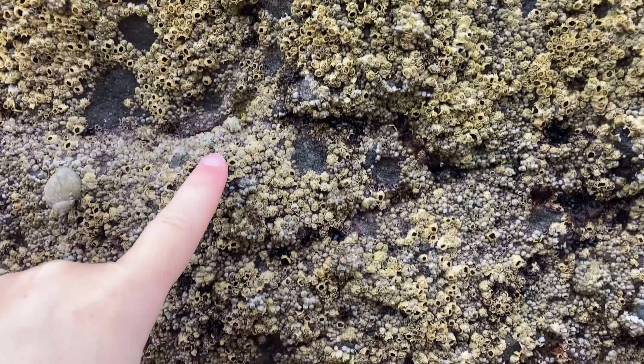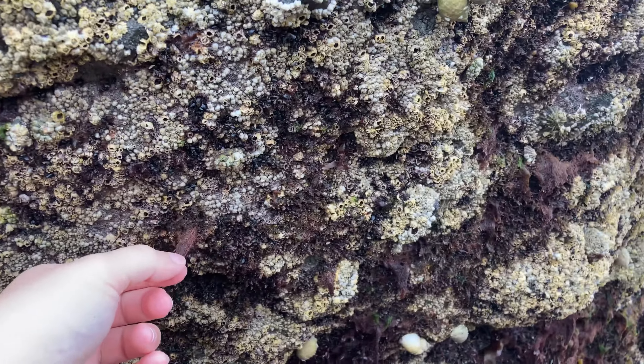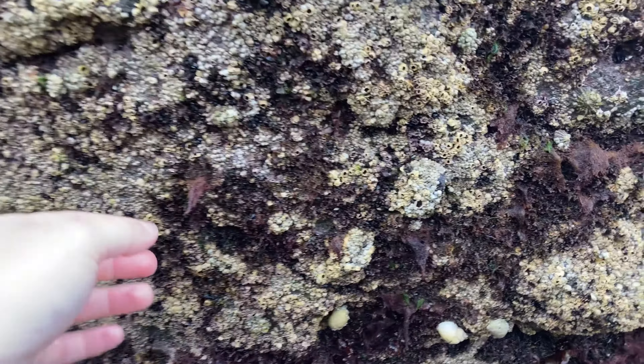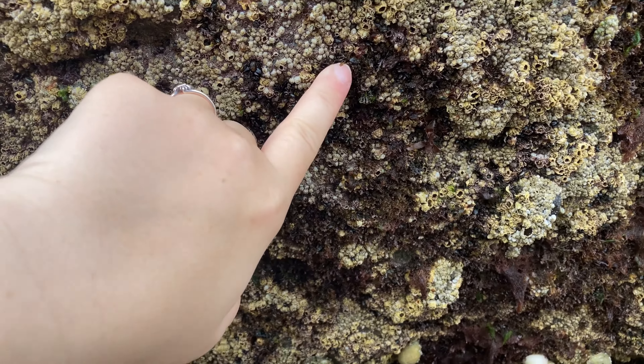Limpets are so tightly attached that they are keeping themselves on the rock so that no water escapes their body and they can survive. But as we start to move down a bit further, we start to notice these patches — this is seaweed starting to grow. Seaweeds are very different; each type has different adaptations.